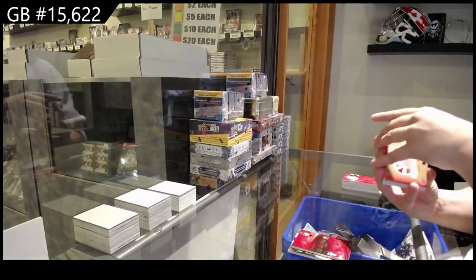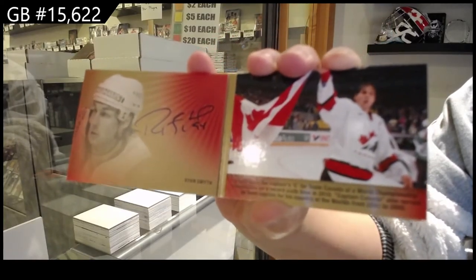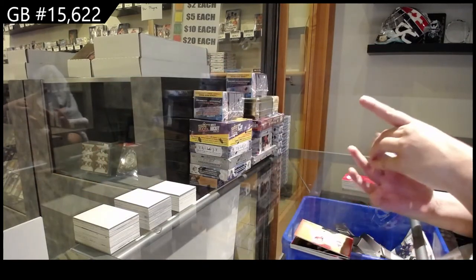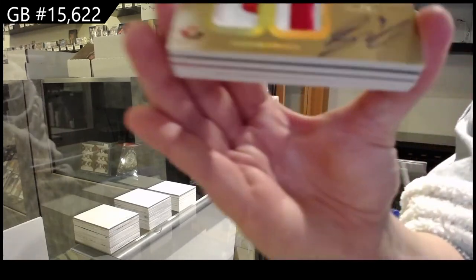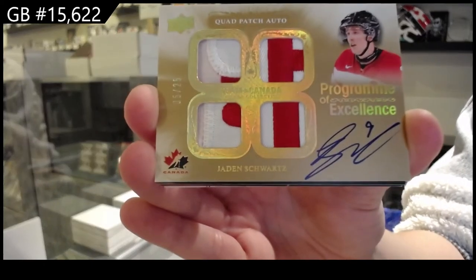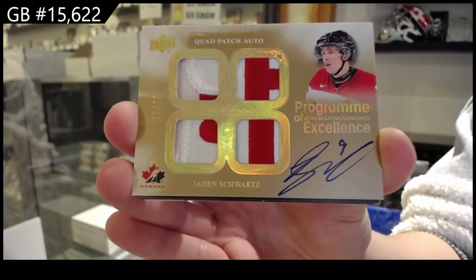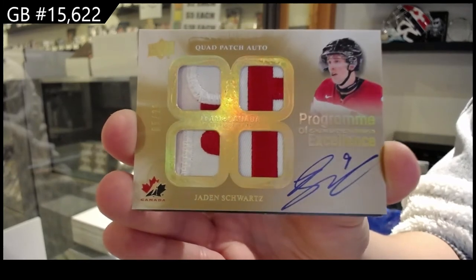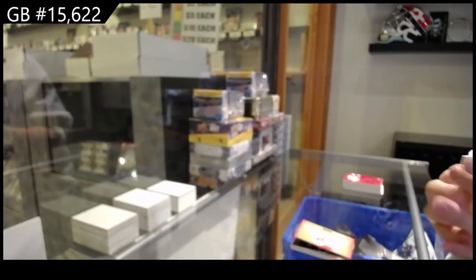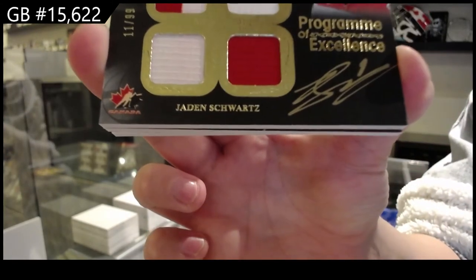Signature Moments booklet number 225 Ryan Smith. Program of Excellence quad patch auto number 225 Jaden Schwartz. And another Program of Excellence quad patch auto number 299 Jaden Schwartz.